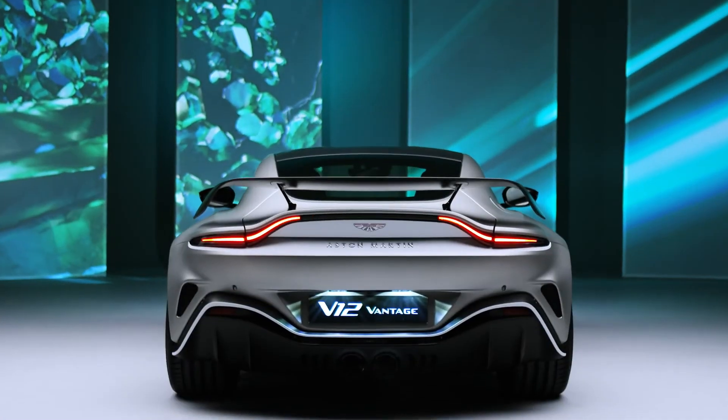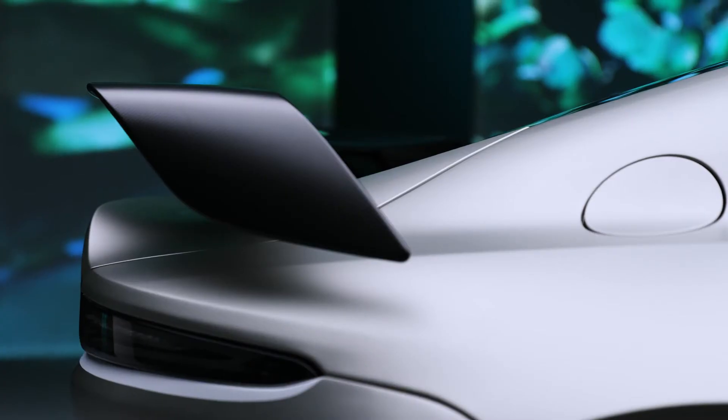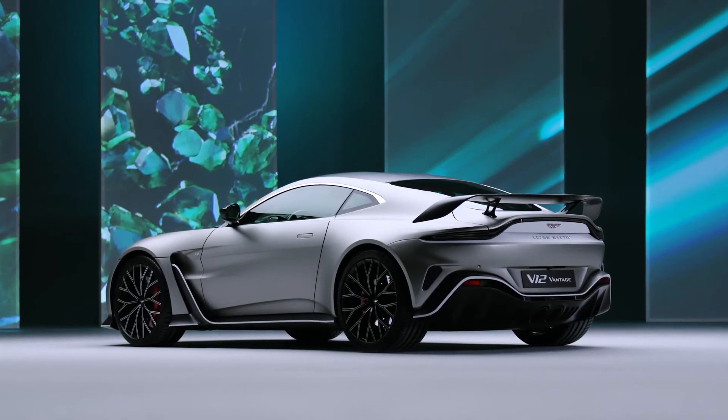V12 Vantage is truly about passion, power, and performance. Hello, my name is Drummond Jacoy. I'm the Head of Vehicle Engineering here at Aston Martin. The V12 Vantage is such an exciting program because it's all about performance.